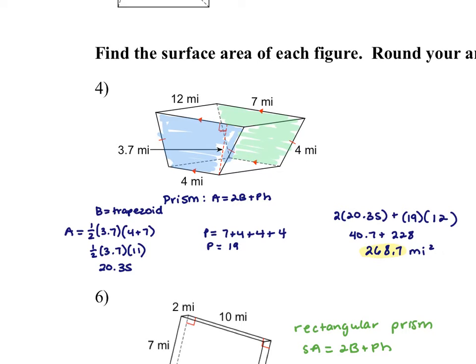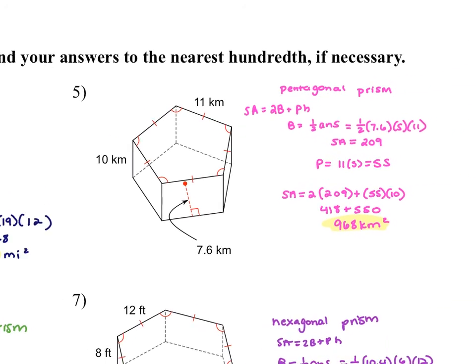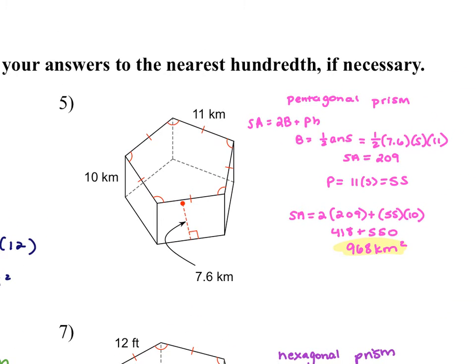Number five — this one's actually sitting on its base. It is a pentagon, so it's a pentagonal prism. We need to use the formula one-half apothem times number of sides times side length to find the area of the pentagon. My apothem is 7.6, the pentagon has five sides, and each side length is 11. Remember that formula only works for regular polygons, and I know this is a regular pentagon because of all these congruency marks.